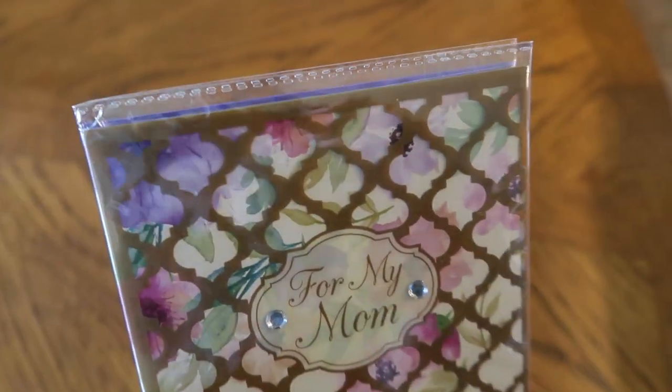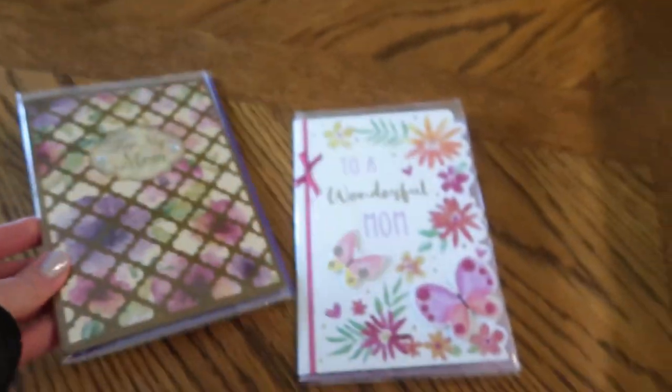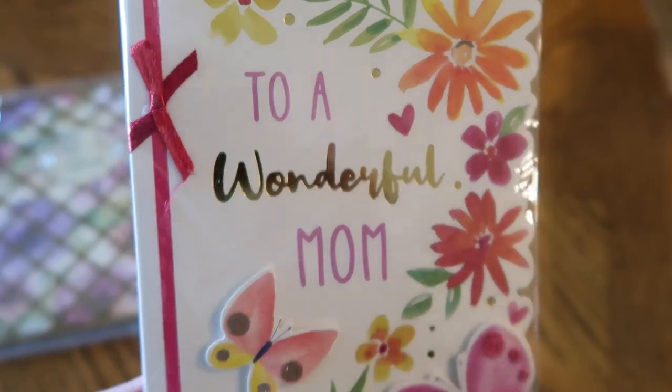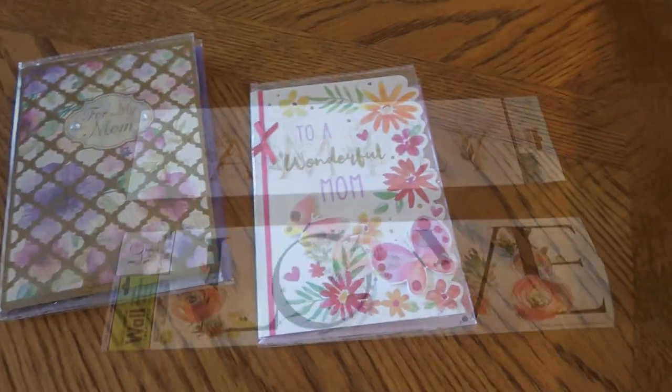Of course I picked up a couple of Mother's Day cards — one for my mom and one for Chris's mom. These are the cards that are a dollar each. They do have other cards that are 50 cents each, but these are just really nice, higher quality.